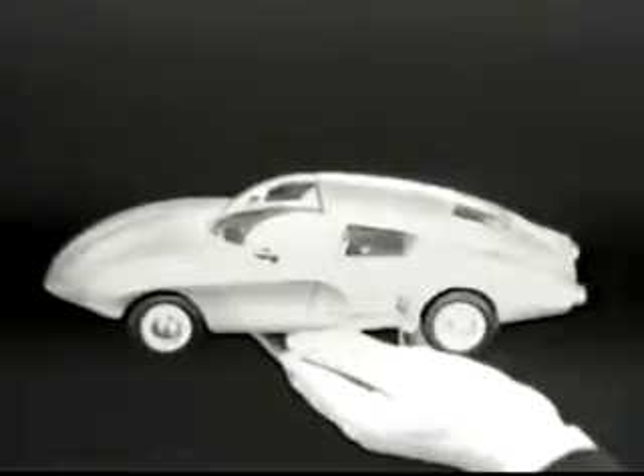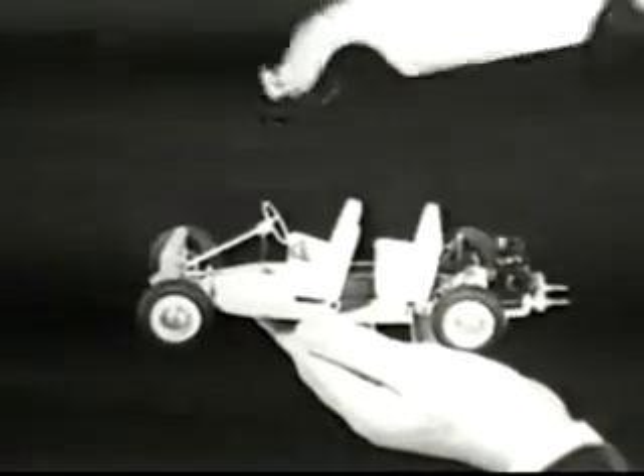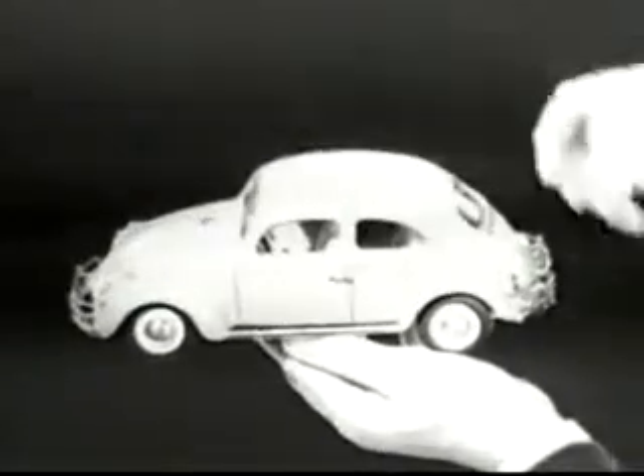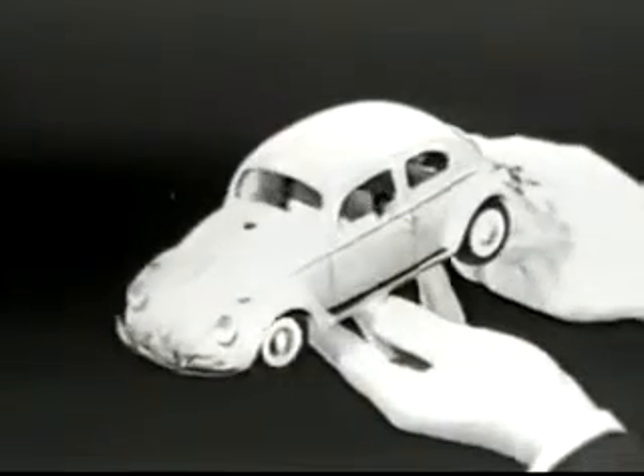You can have it made up with a custom body, like this, for oh, five, six thousand dollars. Or you can have the same chassis with this slightly more familiar body, for a lot less money. It's called a Volkswagen.